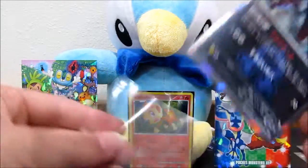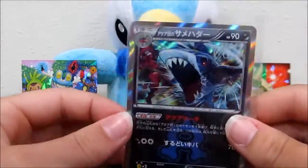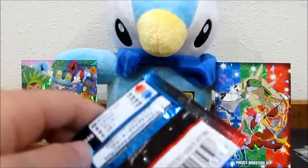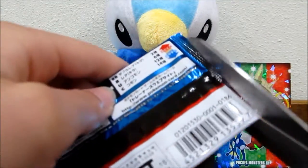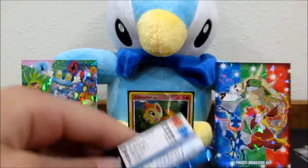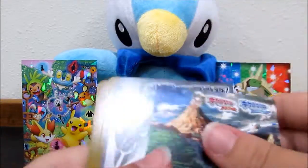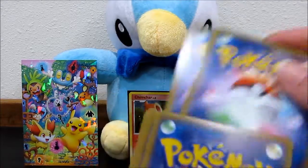I actually had this booster box for a really long time, ever since it came out. Me and Sarah had known about Japanese July for a long time and we figured we'd save it. Alright, to the front we've got an Aqua Diffuser, a Magma Pointer, and a Numel.